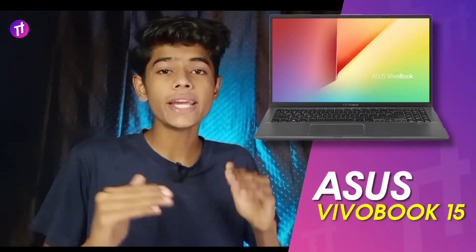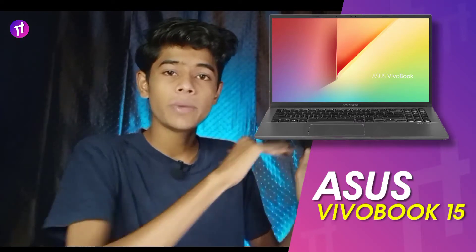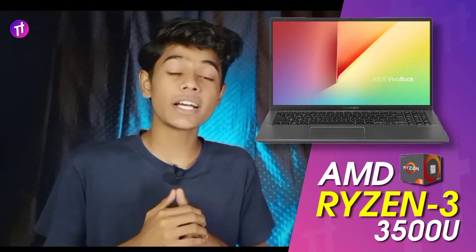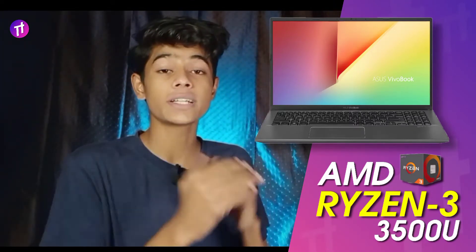The next laptop on our list is the Asus VivoBook, which you may have heard about quite a lot. It features the AMD Ryzen 3500U processor, which offers a base frequency of 2.1 GHz boosting up to 3 GHz. This makes its performance much better compared to many other laptops in this segment.